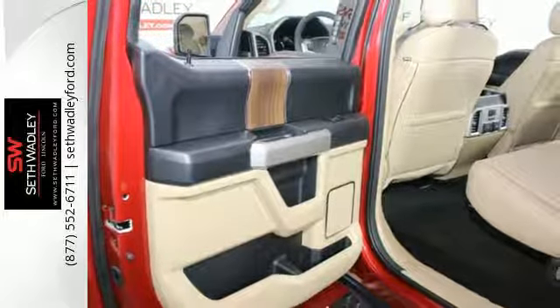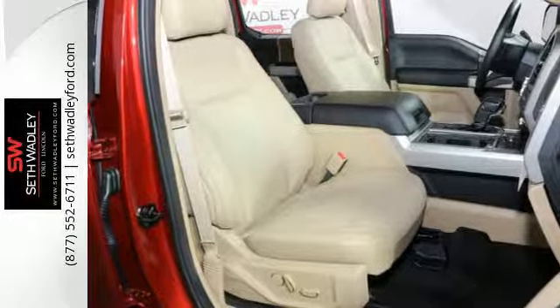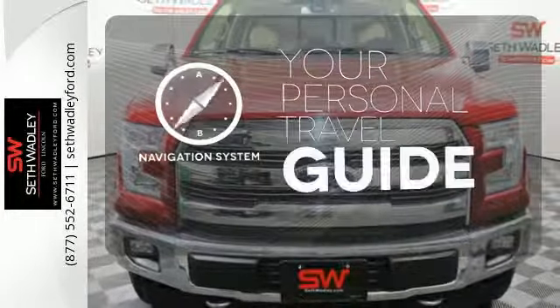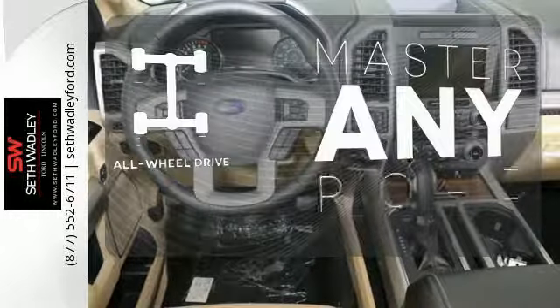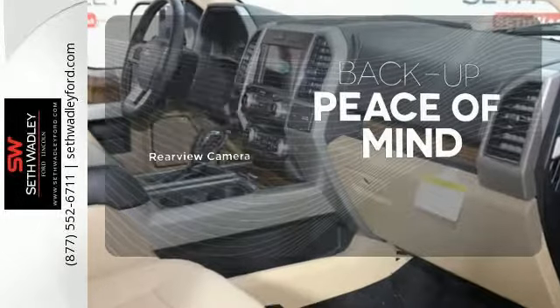Safety features including curve control, advanced track with roll stability control, and multiple airbags make this hard-working truck a safe bet. It comes with a navigation system to easily guide you to your destination. Control the road with all-wheel drive. Hindsight is 20-20 with the backup camera.